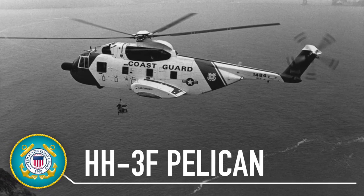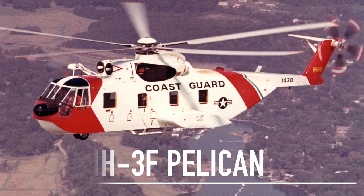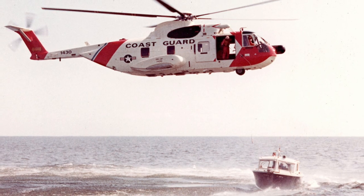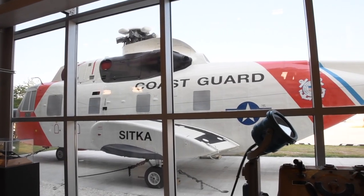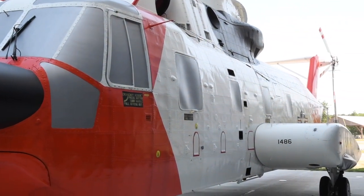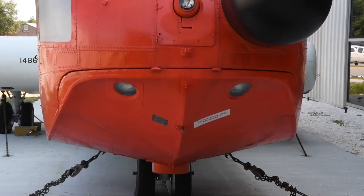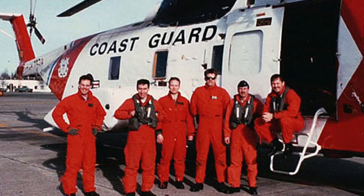In November 1967, the U.S. Coast Guard procured the first of the HH-3F Pelican helicopters. During their service, HH-3Fs flew more than 54,000 search and rescue missions, saving more than 23,000 people. The aircraft on display, CGN 1486, was the last operational HH-3F and made its final flight from Coast Guard Air Station Clearwater, Florida to Naval Air Station Pensacola in 1994, completing 22 years of operational service. The aircraft on display is notable in its longevity and operational service, serving as the platform for one of the most acclaimed rescues in Coast Guard history.